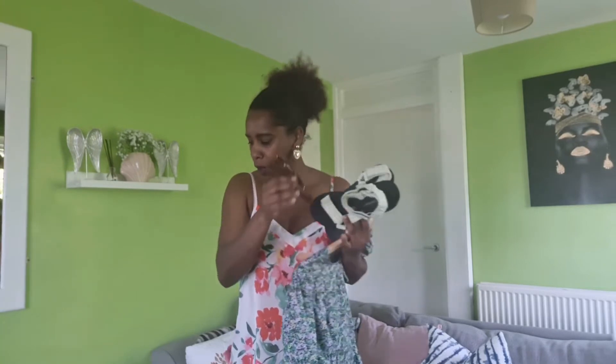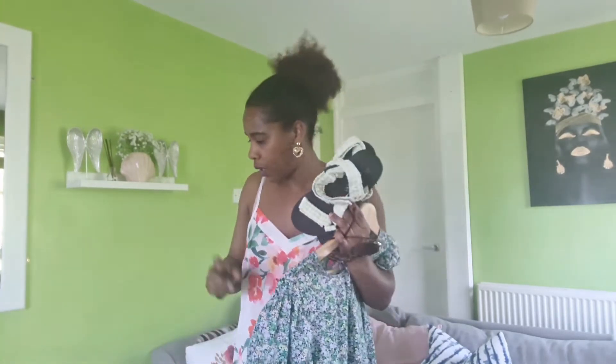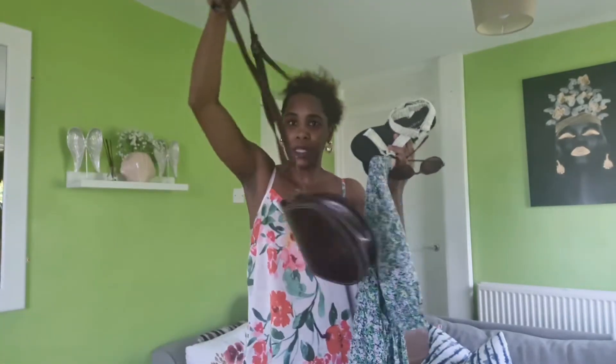I got these sunglasses from Primark about two years ago — they were £2 at the time. There are lovely ones in there now. On my lips I'm wearing the MUA Velvet Lipstick in the shade 'So Chic', which I also got from Primark for £2 about two years ago.